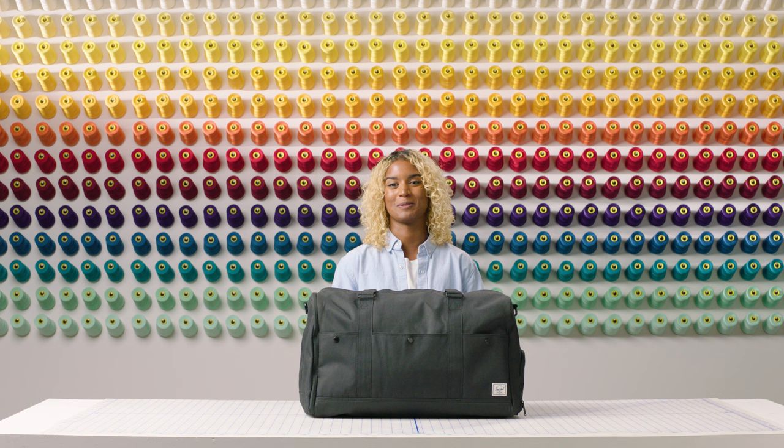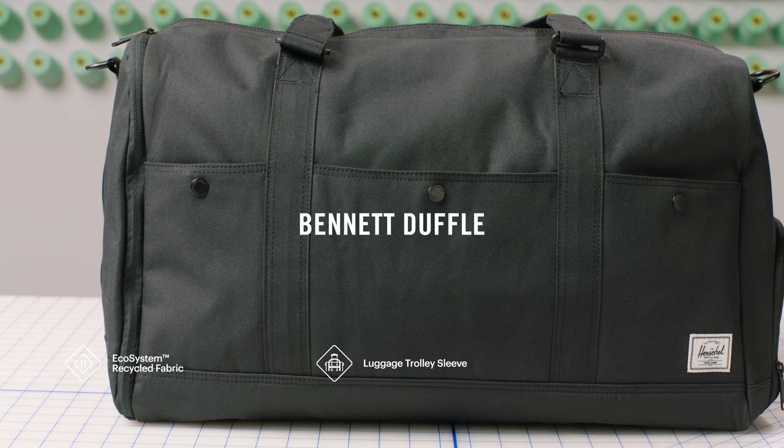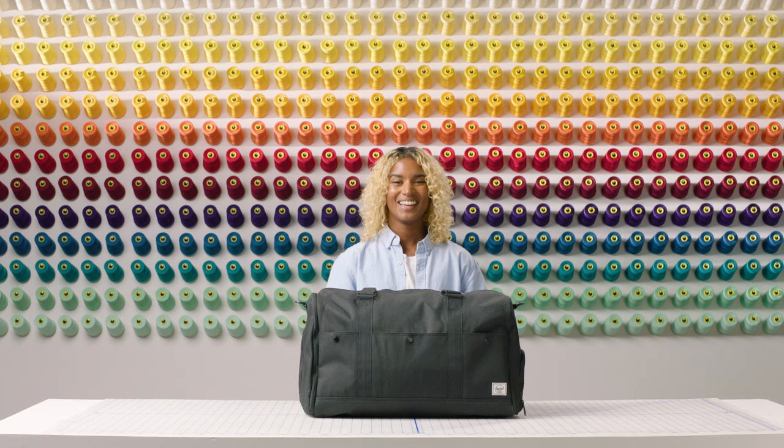Hi, my name is Bria Esdale, and I'm one of the customer service representatives here at Herschel Supply, and I'm here to show you the Bennett Duffel. The material is made from our ecosystem fabric and liner made out of 100% recycled post-consumer water bottles.